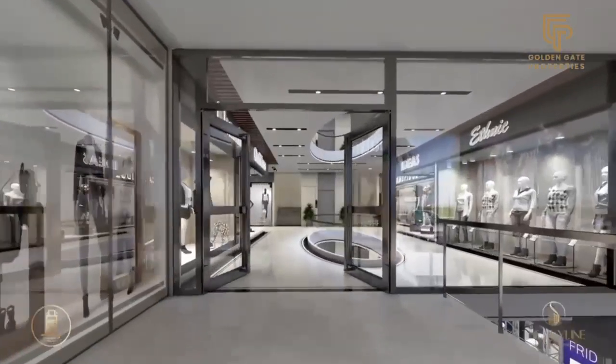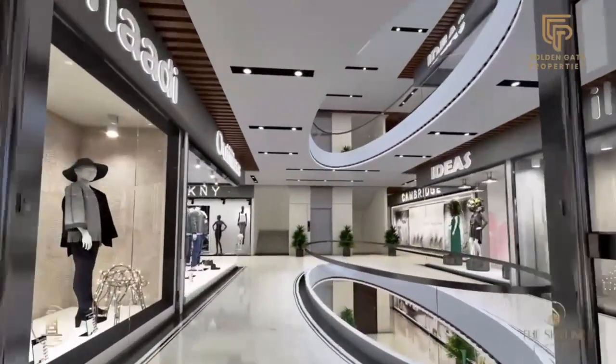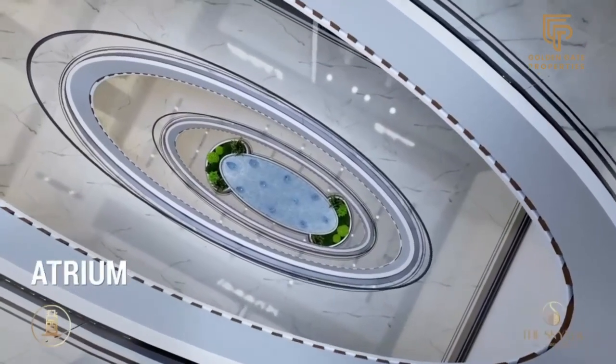Elevate your living experience. From the lower ground to the second floor, experience a modern shopping mall and corridors with two spacious atriums with indoor fountains.